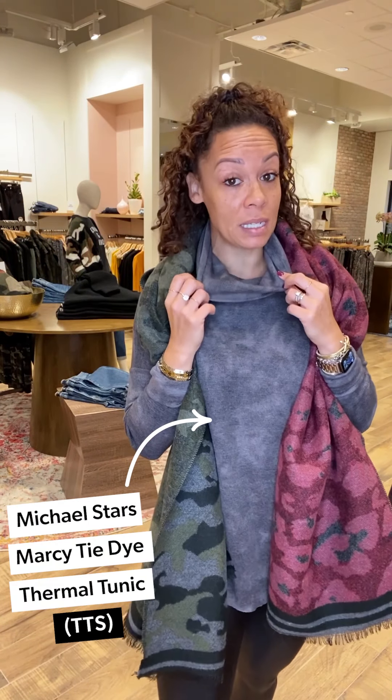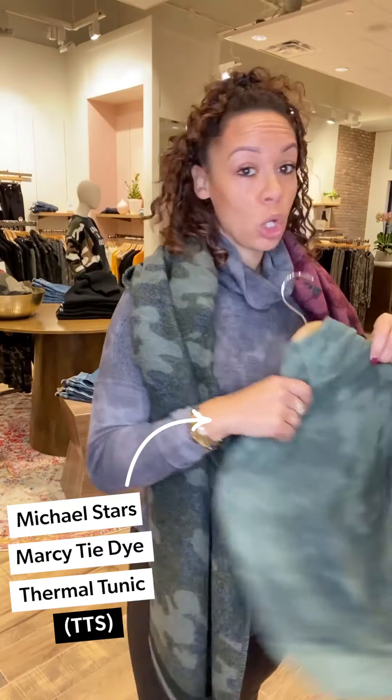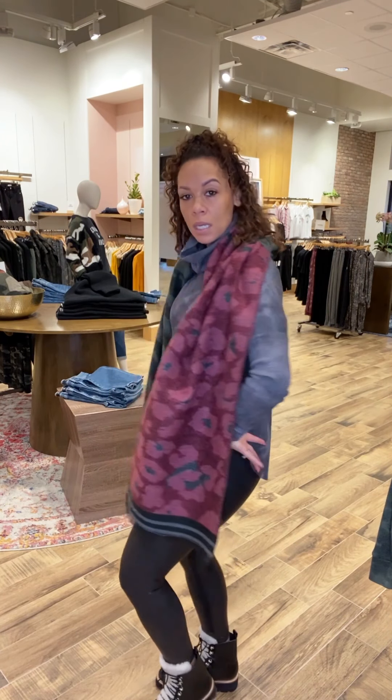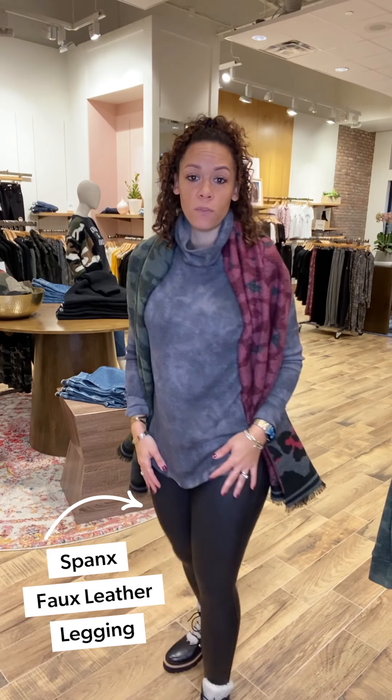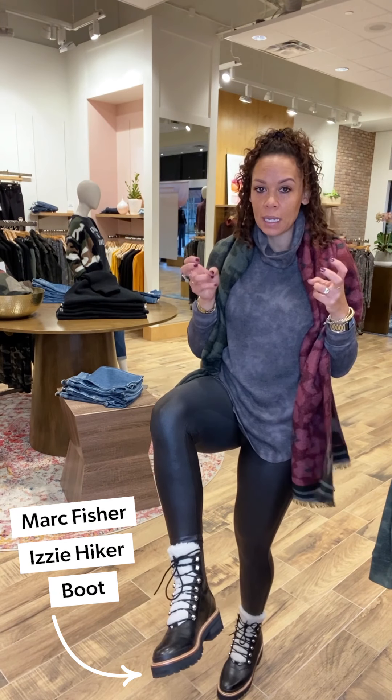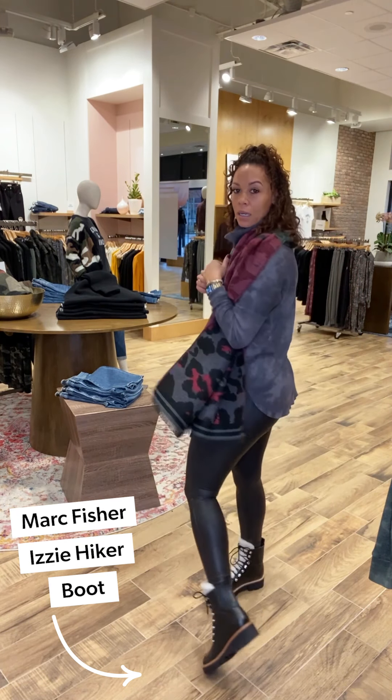Popped it over the Marcy Tie-Dye, which comes in this fun gray, green, and purple — lots of options. It's a great thermal and a wonderful layer you can do a lot with. I'm in my true size small, covers everything while still giving me my shape. Finished with the Faux Spanx Moto Leggings and the Izzy Hiker boots — not official hiking boots, but great for pretending! Just an easy throw-and-go look.